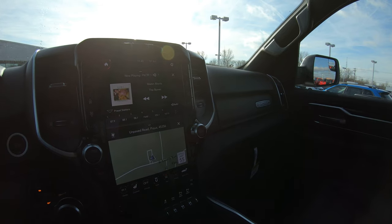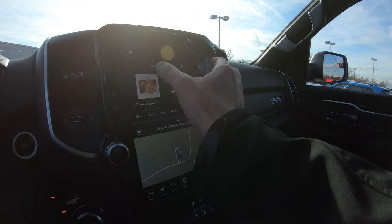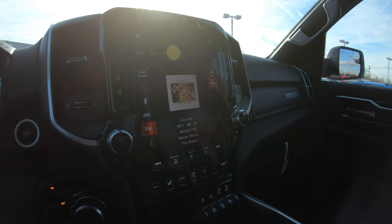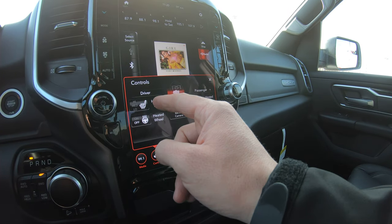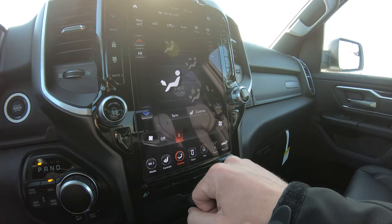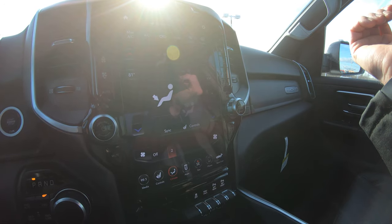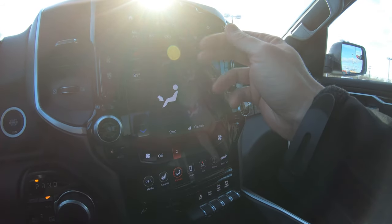One of the coolest features of the interior of this Laramie truck is the 12-inch touchscreen radio — it's extremely large and can do so much. Right now I have audio on the top half of the screen and factory navigation on the bottom half. You can also hit the home button to show the full screen. Under the controls button, you have heated seats with high, medium, and low settings for driver and passenger, plus a heated steering wheel. The dual climate controls let you set two different temperatures for the driver and passenger zones.